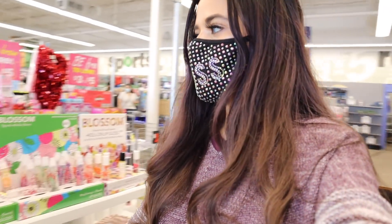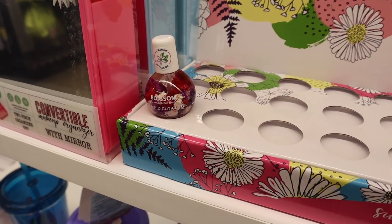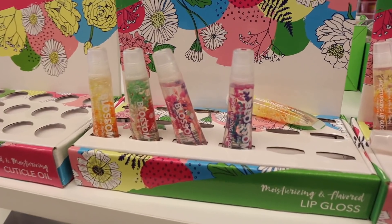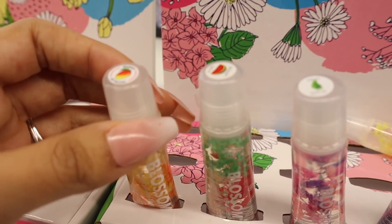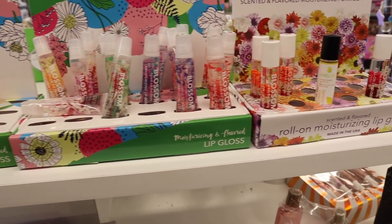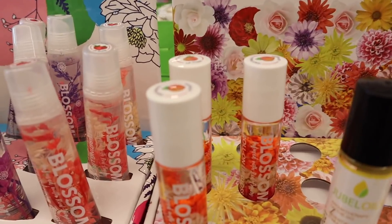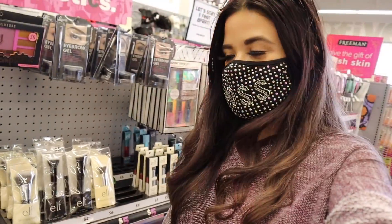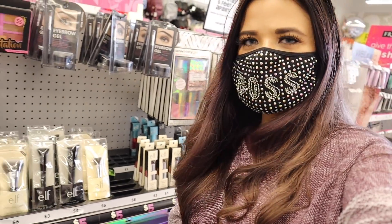Moving to the actual makeup section — I don't see anything new, so we're passing on most of it. But before we go, they have some cute lip balms: raspberry, grape, watermelon, and mango, plus cuticle oil — there's only one left. They also have roll-on moisturizing lip glosses, which I've never tried before. If you have recommendations, let me know.